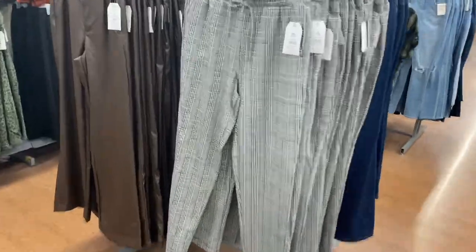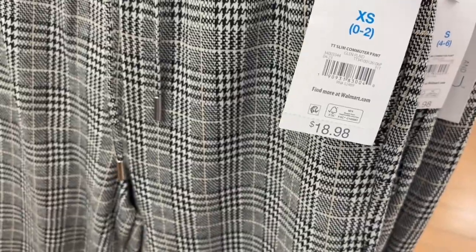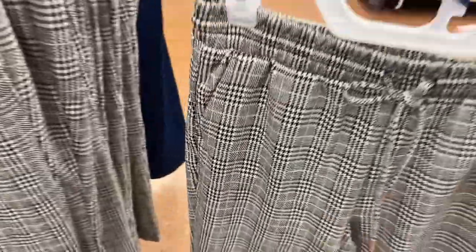I want these ones on the right — they look so cool! I thought they were joggers at first. They're slim commuter pants at $18.88 by Time and True. They have elastic and a drawstring, plus pockets right there and pockets in the back.